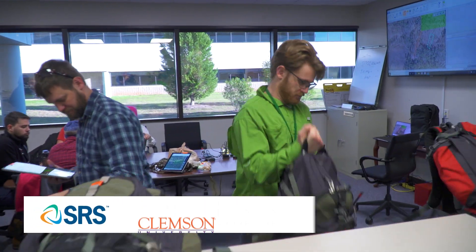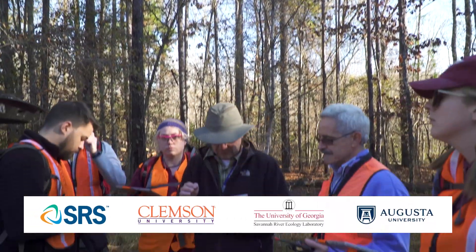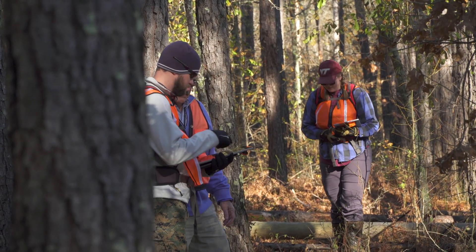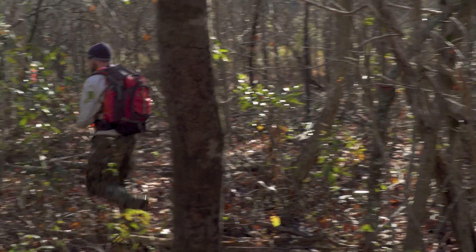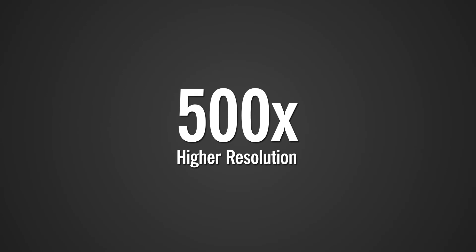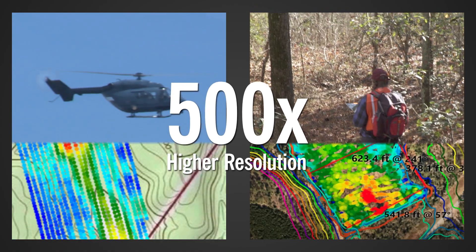To help find the answers, a team from SRS, Clemson, the SR Ecology Lab, and Augusta University are performing walk-over gamma surveys of the affected area. The walk-over survey, which poses no health risk due to the type and low levels of radiation, will provide data with 500 times higher resolution than earlier helicopter overflight mapping.